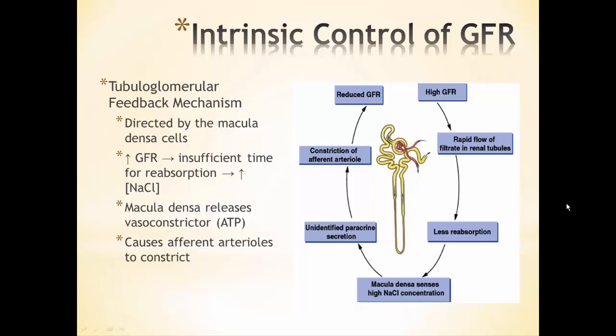This mechanism works in the opposite direction too. If GFR is low, filtrate moves slowly through the renal tubules, allowing lots of reabsorption, leaving very little sodium chloride in the filtrate. The macula densa senses this, releases less ATP, causing less constriction — so the afferent arterioles dilate instead. That increases blood pressure in the glomerulus, increases NFP, and increases GFR back to normal levels.